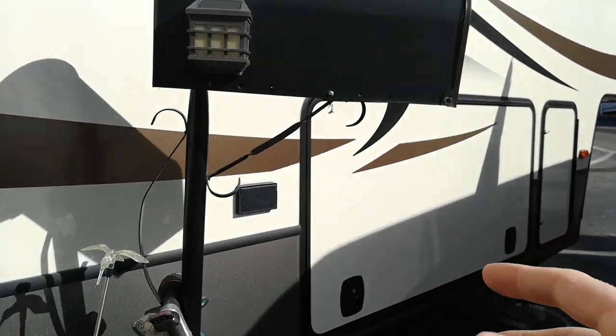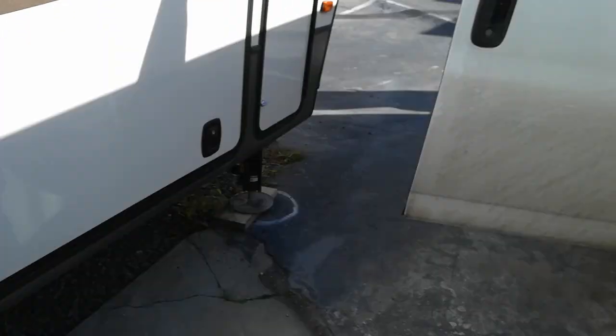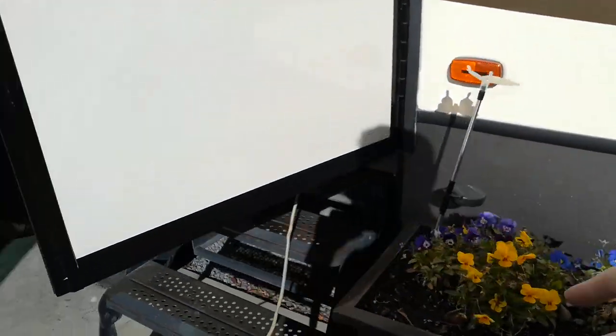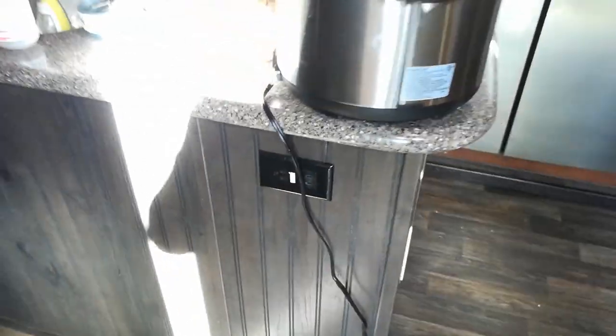I'm thinking about putting another receptacle right here as a female outlet, so I can simply plug the van right into the RV, wire it through the crawl space, and put a dedicated outlet specifically for the solar panel.